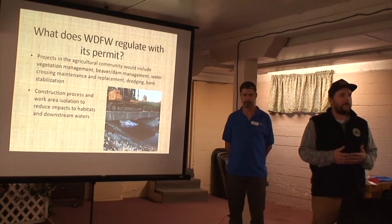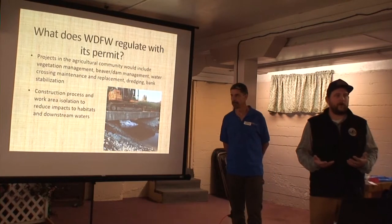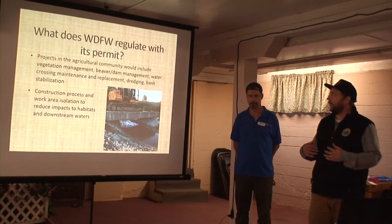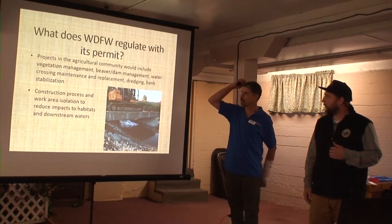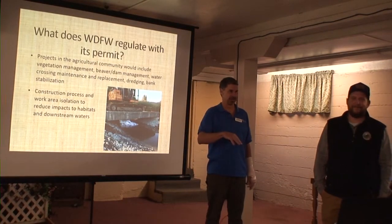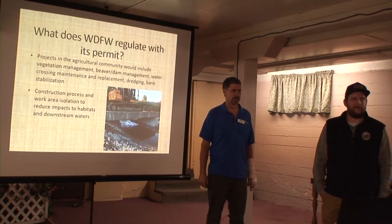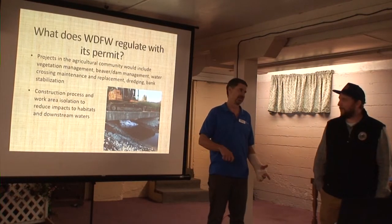Through the permit process, I'll be looking at the construction process and how you're going to protect the watercourse to reduce impacts to downstream waters. Any work regulated by Fish and Wildlife is for modified natural or natural waterways only. Working with the Department of Fish and Wildlife here in this county is really streamlined — it's Joel. You call Joel, he's the one who comes out and looks at your site, works with you on permitting. It's not a huge bureaucracy. It's generally Joel, and that makes it really convenient.